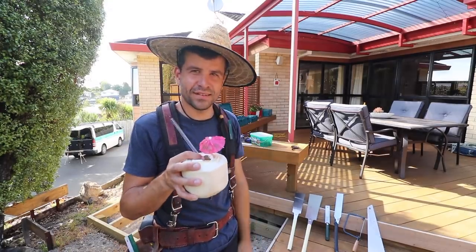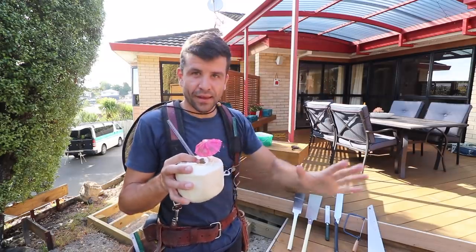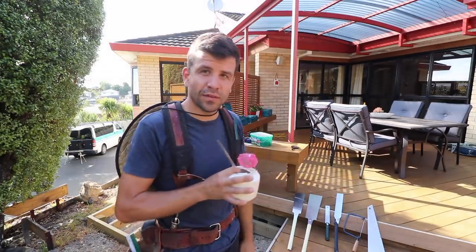Scott Brown here. The holiday has extended slightly longer than I thought it would be, but we're back and I thought today we'd discuss why builders have so many hand saws.